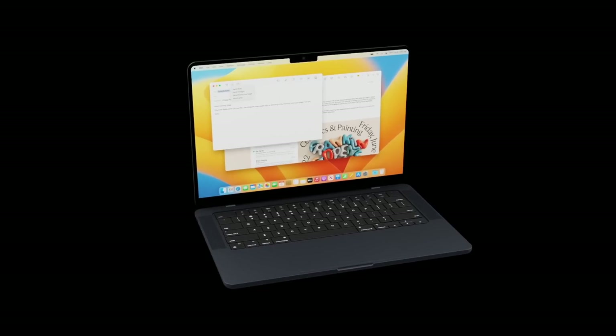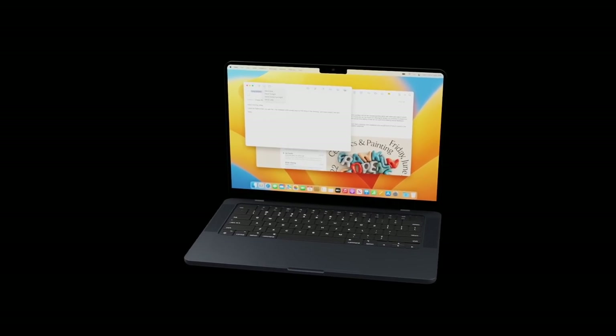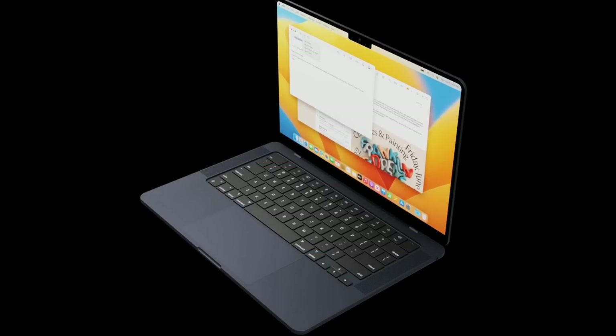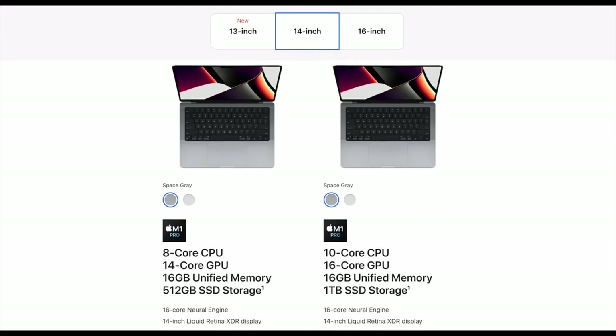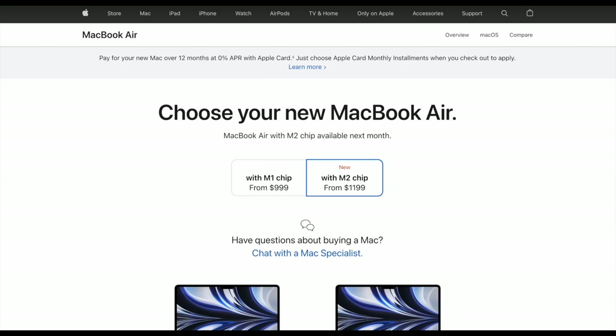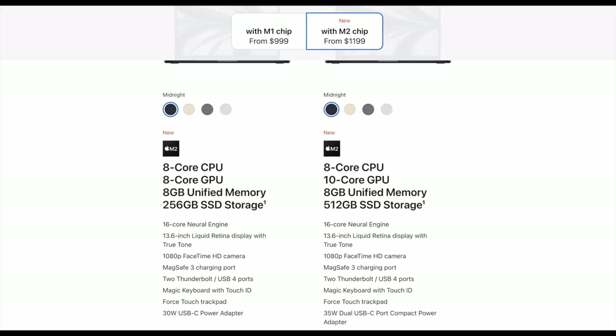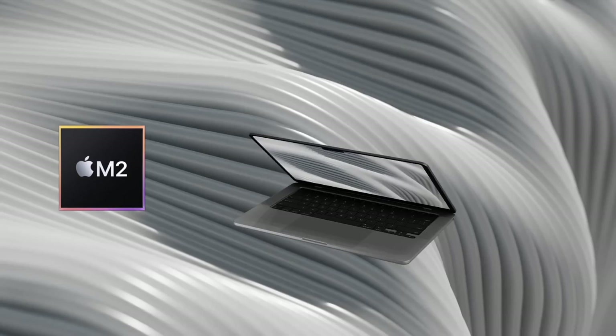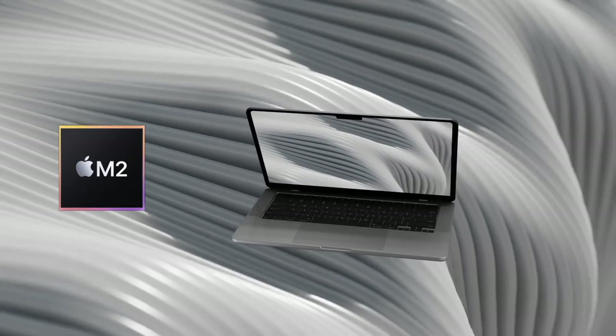The price of this MacBook would be cheaper than the 14 and 16-inch MacBook Pros — the lowest of which currently costs $2,000 for the baseline 14-inch MacBook Pro. This new MacBook is likely to bridge the gap between the M2 13-inch MacBook Air at $1,200 and the 14-inch MacBook Pro, sitting somewhere in the middle.